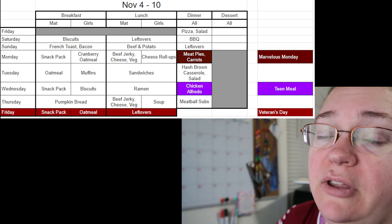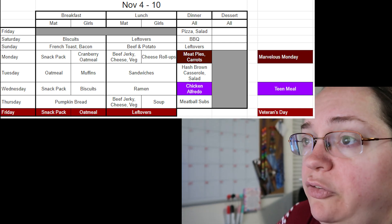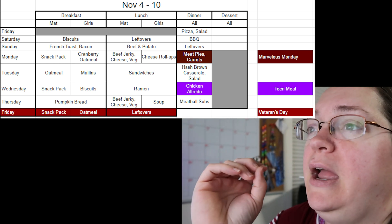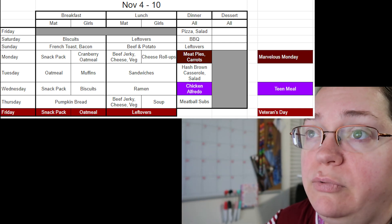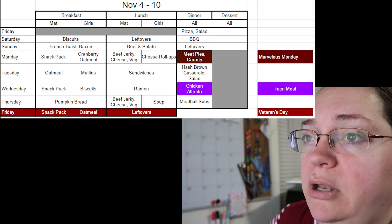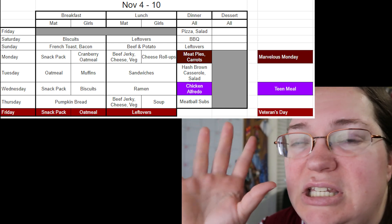Saturday and Sunday you'll see it says 'Matt and Girls' — that means everybody is having whatever it is for that meal. On the sidebar you'll see colors with text. 'Marvelous Monday' is what our church does — in November all church services are on Monday nights instead of Wednesday nights. I love that because it used to be so stressful having church on a Wednesday night right before Thanksgiving. Now in November we go Monday night, and I let the kids sleep in on Tuesdays because it's usually a longer service.